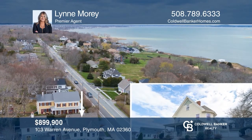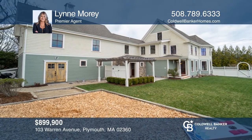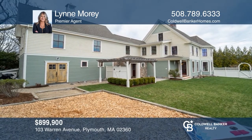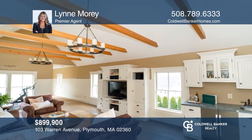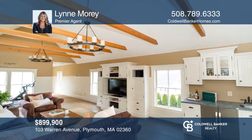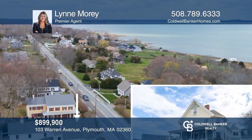This New England-style Victorian with a farmhouse feel is minutes to the beach and historic Plymouth waterfront and is over 3,000 square feet. Feel that this is the property for you? Contact Lynn Morey to see how to make it yours.